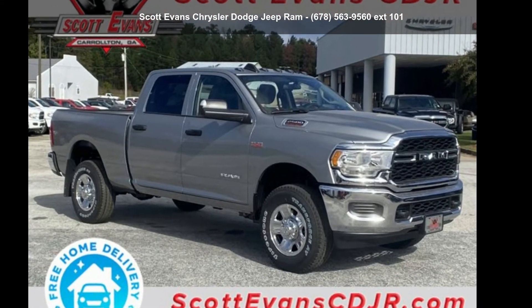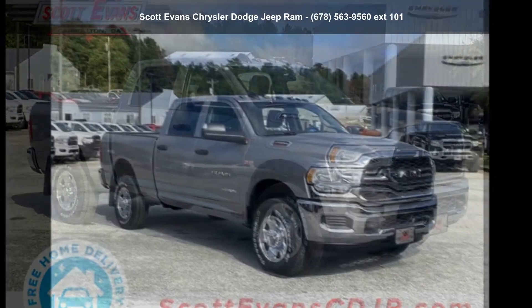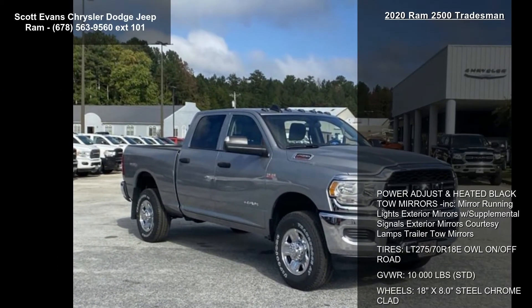Check out this Ram 2020 2500 Tradesman. If you are looking for a first-rate auto, this one could be yours today.